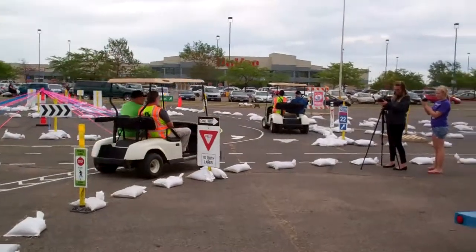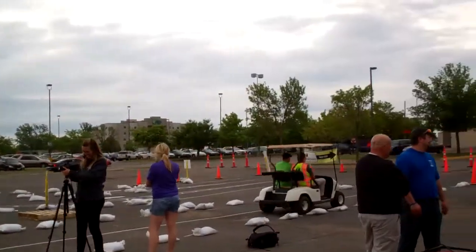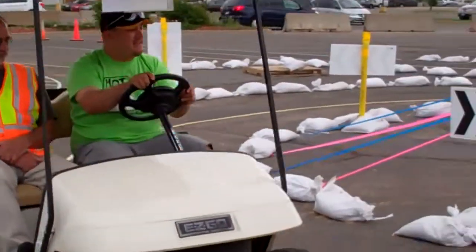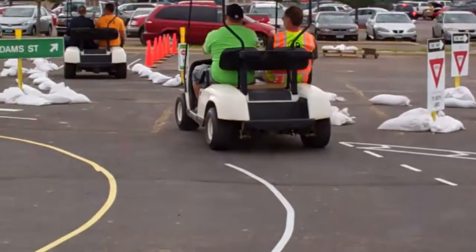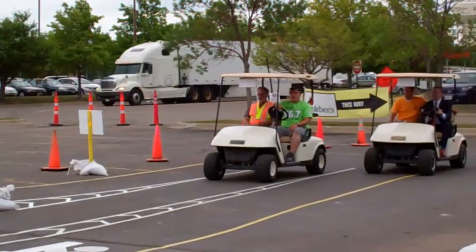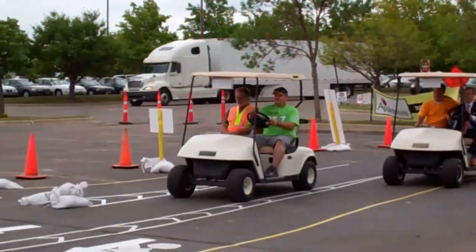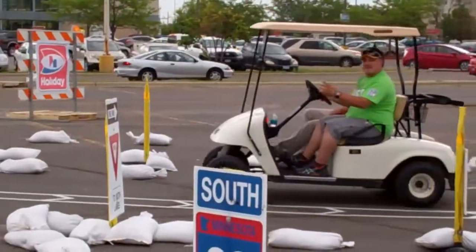Here we go. Go ahead and clear it. There we go. It's a little staggered — go ahead and clear it. Straight ahead. Stay in the same lane. And we yield.